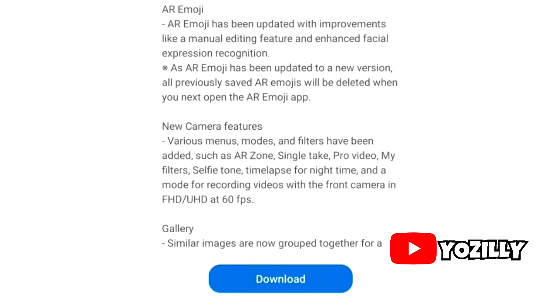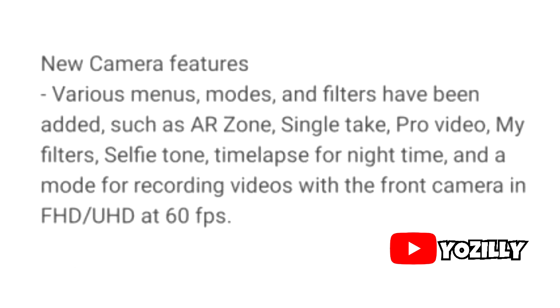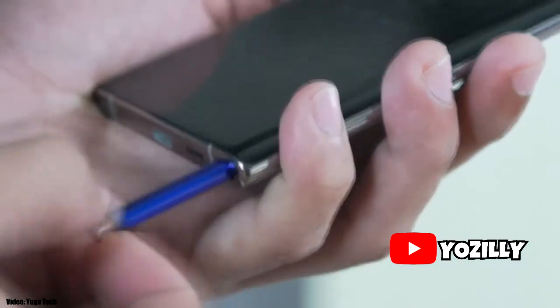Here's a quick look at the changelog. There are some changes and improvements to the AR Emoji. Moving on, there are a lot of changes made to the camera department. A really notable new feature is that you can now record full HD or ultra HD video at 60 frames per second on your front camera, which is pretty dope.